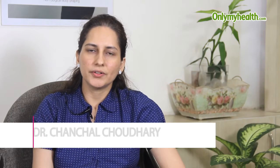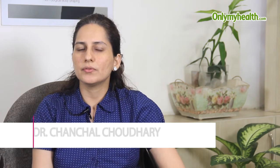For acne scars, the treatment depends on the type of acne scars. If you have deep acne scars, we give different types of lasers. For deep acne scars, we usually give the CO2 laser — fractional CO2 laser — which is the most effective laser.